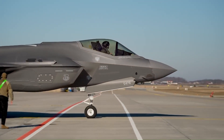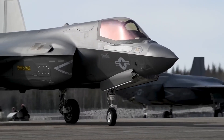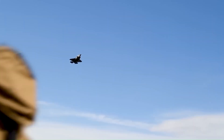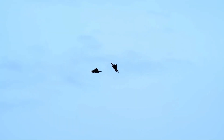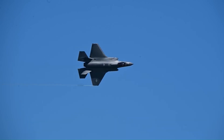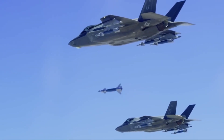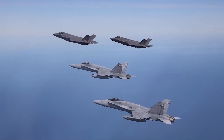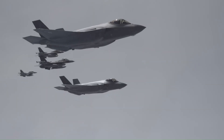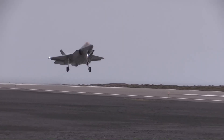The F-35 has three main variants: the conventional takeoff and landing (CTOL) F-35A, the short takeoff and vertical landing (STOVL) F-35B, and the carrier-based (CV) F-35C. Despite criticism for its size, complexity, and cost, the F-35 is planned to be a cornerstone of NATO and U.S. allied air power until 2070.